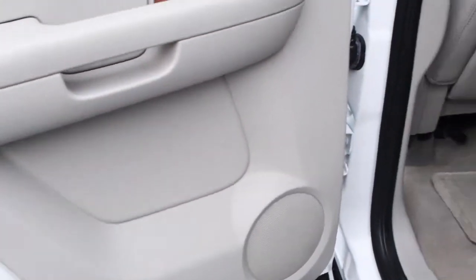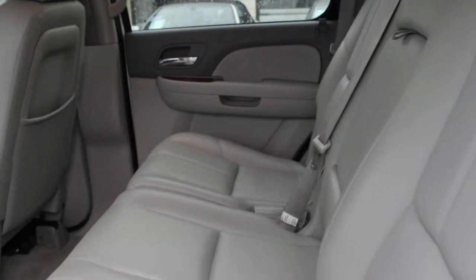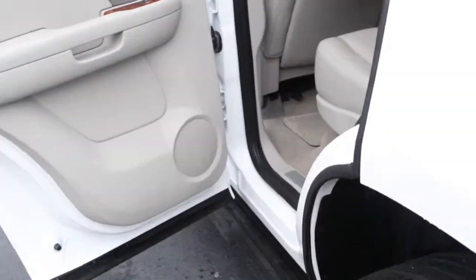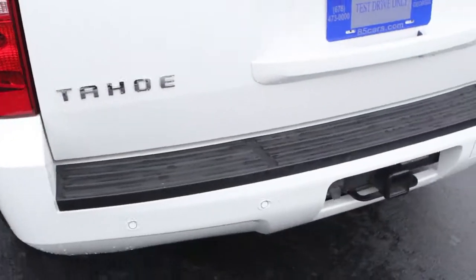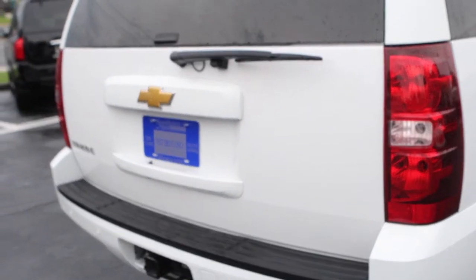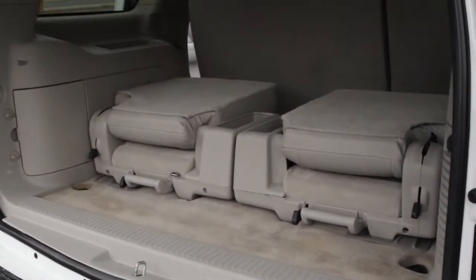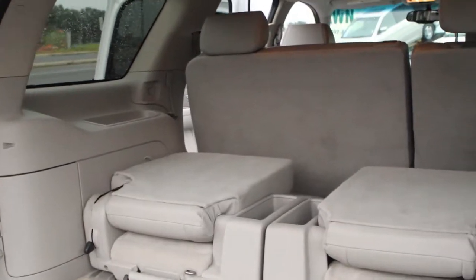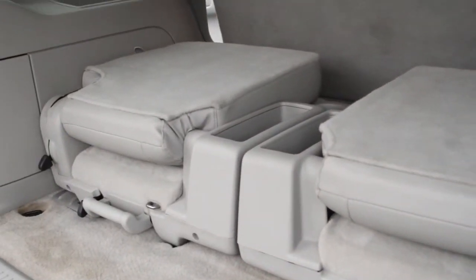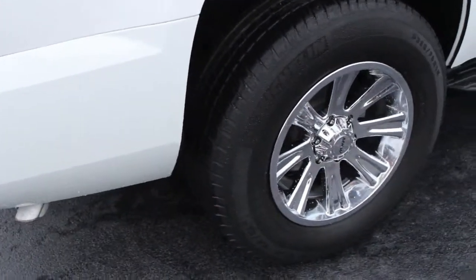Let's take a look at the back seating area. This is an accident-free SUV. It's got 20 service records on Carfax — very good history on it. Your factory towing package as well. It's got your third row seating option over there with cup holders in the middle. You can fold them down or use them however you please.